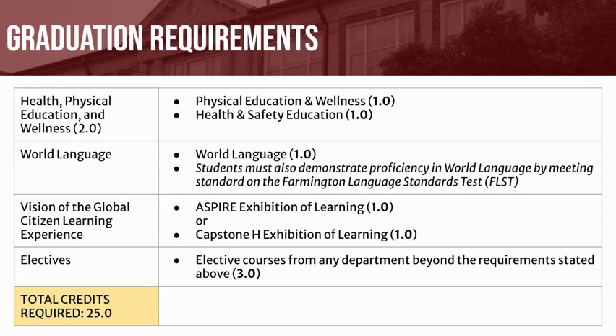Lastly, students will be required to earn 3 additional elective credits in any department beyond the aforementioned requirements to earn the minimum 25 credits necessary for graduation.